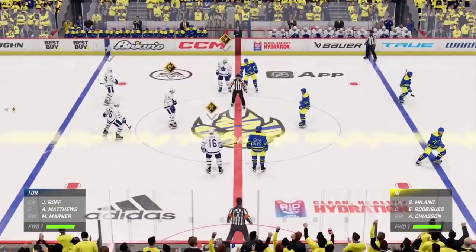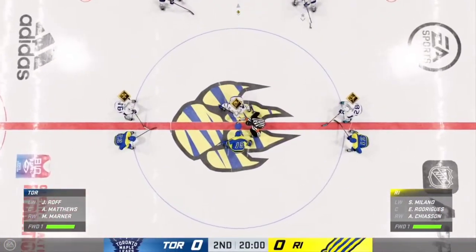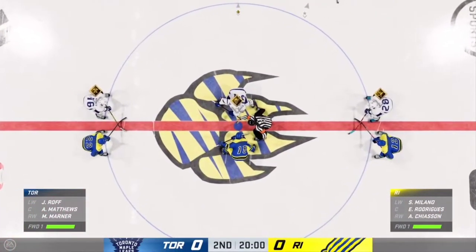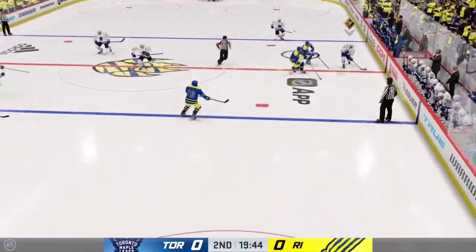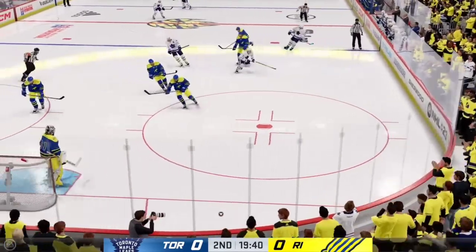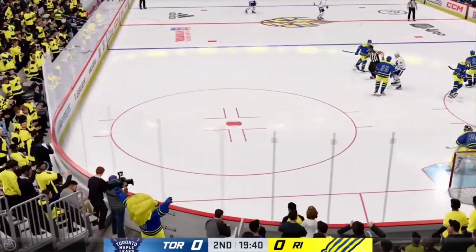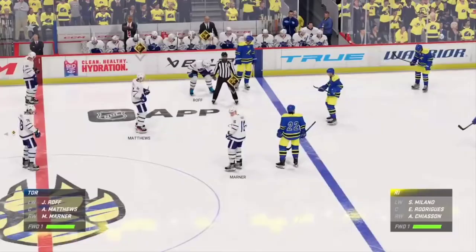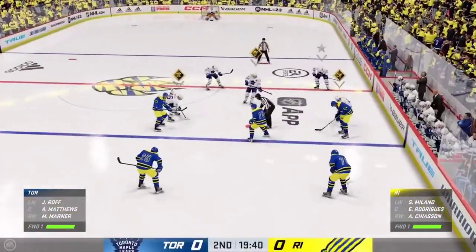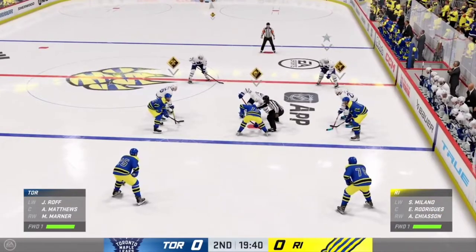Welcome back, everybody. James Cebulski with you. Period number two — the middle frame ready to go. Both teams still feeling each other out as we are scoreless here to start the second. We got a whistle as the puck goes out of play. Lots of hockey left to be played in this period. We've still got zeroes on the board.